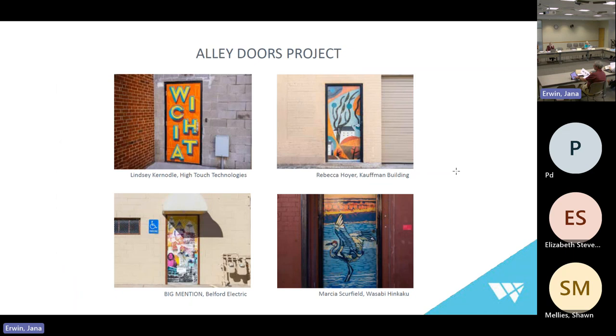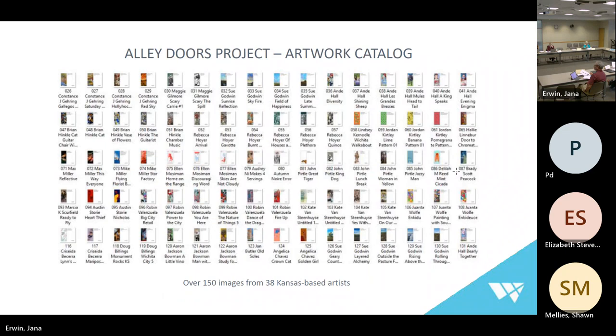Here's the alley doors project I referenced. We've got about 12 — getting another one right now for Lucinda's. This program launched several years ago, paused because of COVID, but we've relaunched it. It was a way to put artwork on back-of-building doors that were tagged and boring, to increase walkability and safety in these areas. We have over 100 images from 38 Kansas-based artists in this catalog — we held an open call for entry and had a great response. So we're already sitting on a great collection of artwork we can pull from for this initial pilot project.